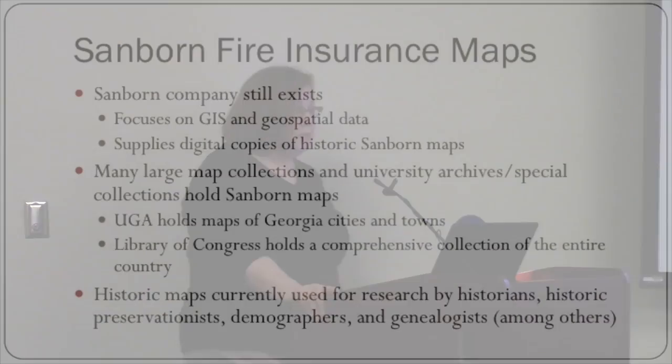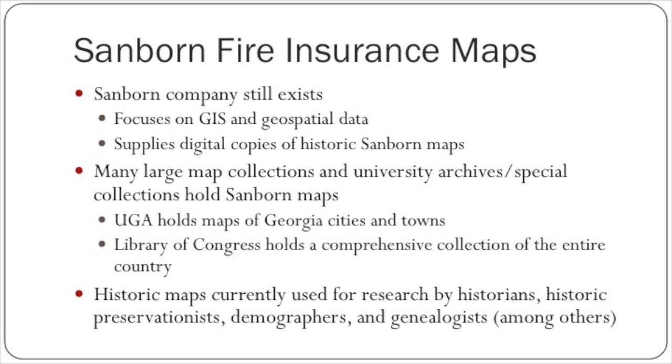The Sanborn company still exists, but today they focus on GIS — geographic information systems — and geospatial data, which is data that has a geographic component so it can be put on a map. They still supply digital copies of historic Sanborn maps. Many large map collections in university archives and special collections hold Sanborn maps, such as UGA. We hold maps of Georgia cities and towns, and the Library of Congress holds a comprehensive collection of the entire country. Large map collections throughout the country will often hold maps just for their own state, as they tend to be a pretty substantial collection.